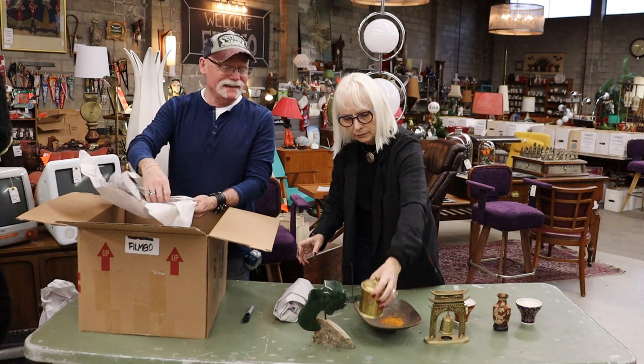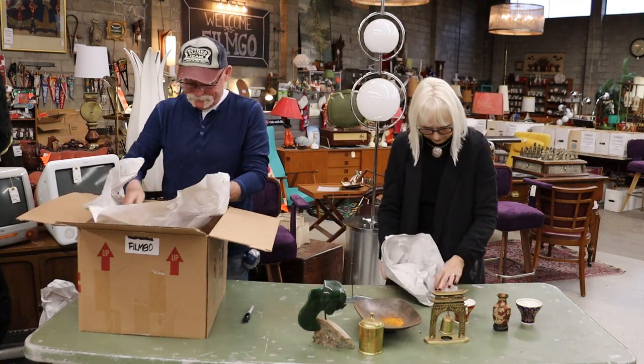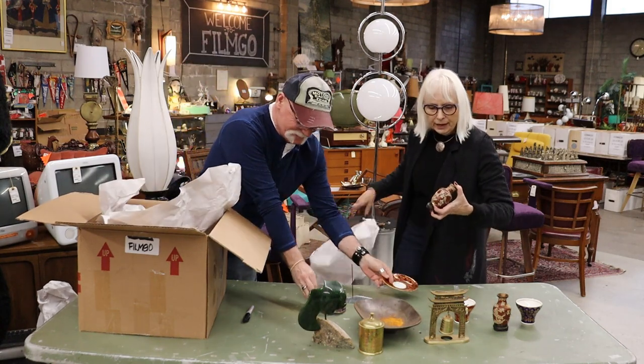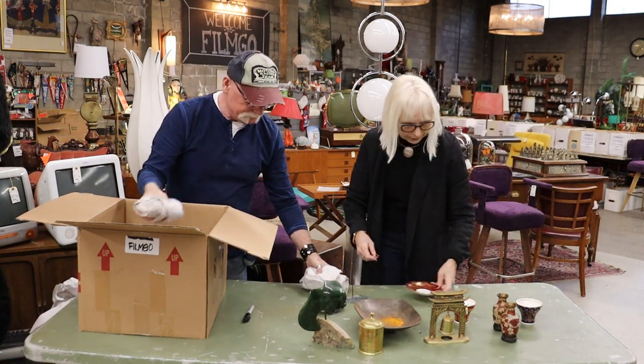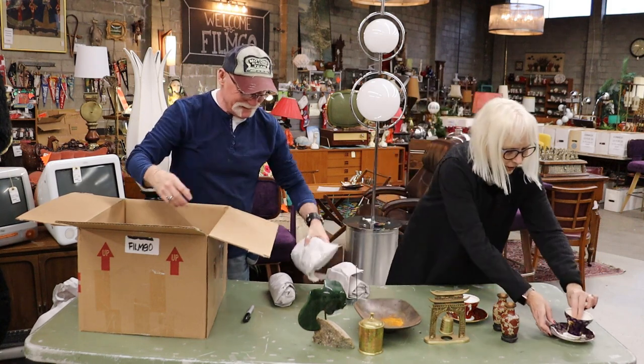It's a brass jar. Ta-da! This is a pair of jars. That goes with that, and that one goes there.